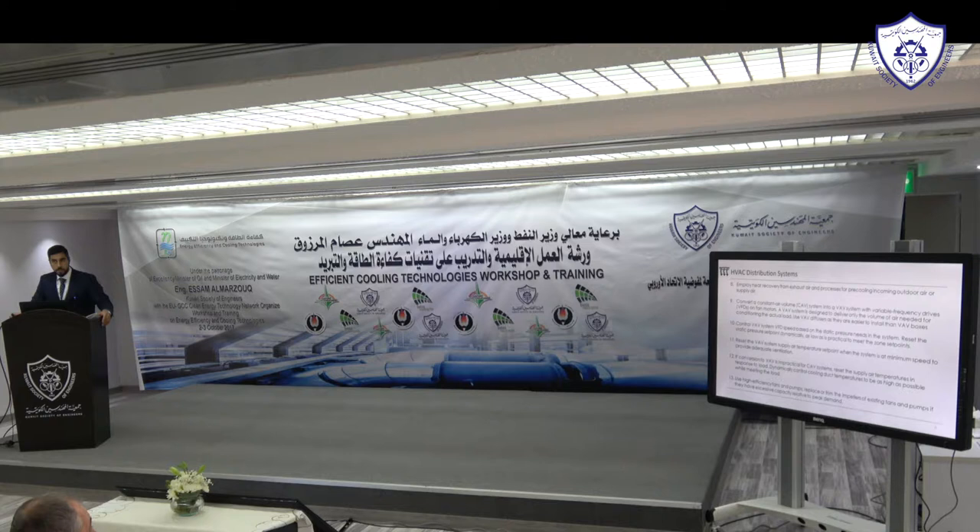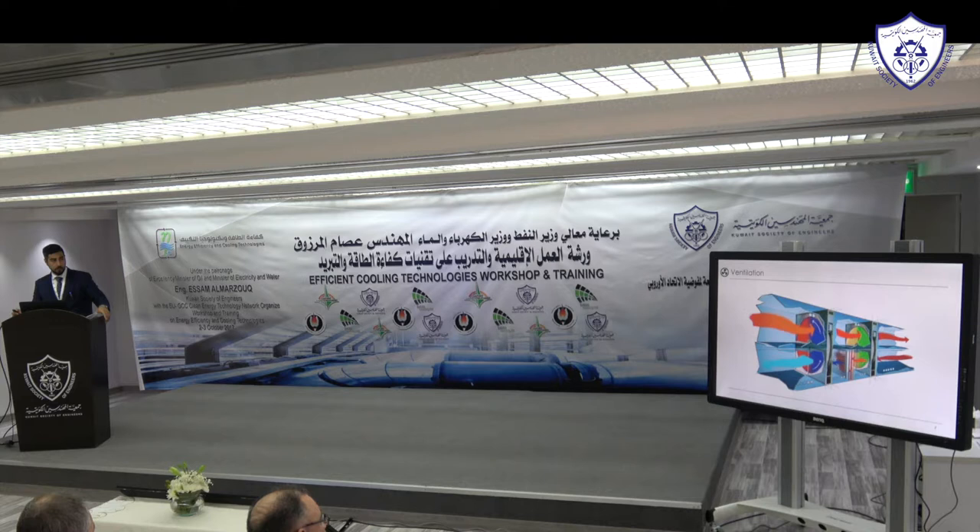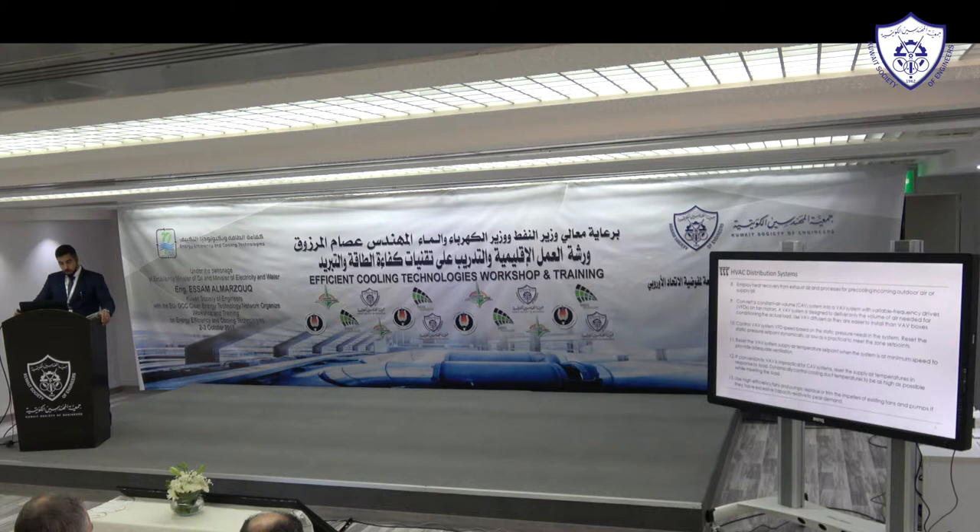Employ heat recovery from exhaust air. When exhausting from a building, the air stream is at around 24°C (the indoor temperature), while outdoor fresh air in summer can be 35–46°C. By using that exhaust stream to pre-cool the incoming fresh air through a heat recovery wheel, you can reduce ventilation cooling energy consumption by approximately 50% or more. The cooling coil capacity is reduced by around 50%, lowering both capital cost and ongoing energy consumption.